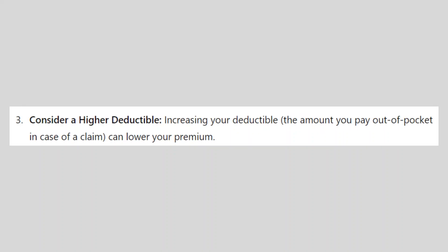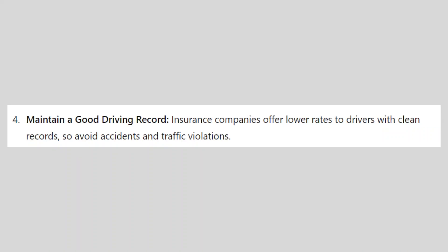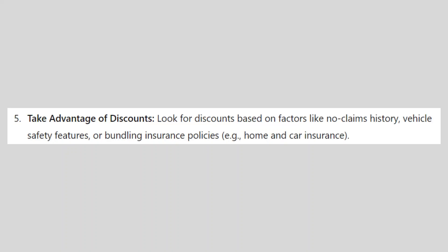Increasing your deductible — the amount you pay out of pocket in case of a claim — can lower your premium. Insurance companies offer lower rates to drivers with clean records, so avoid accidents and traffic violations. Also look for discounts based on factors like no-claims history, vehicle safety features, or bundling policies like home and car insurance.